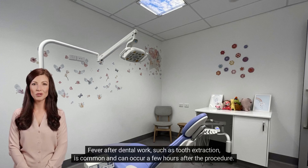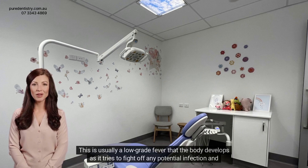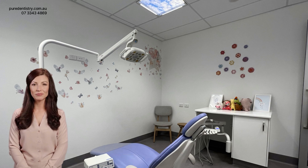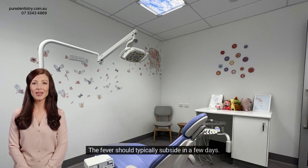Fever after dental work, such as tooth extraction, is common and can occur a few hours after the procedure. This is usually a low-grade fever that the body develops as it tries to fight off any potential infection and initiate the healing process. The fever should typically subside in a few days.